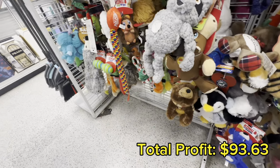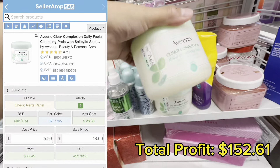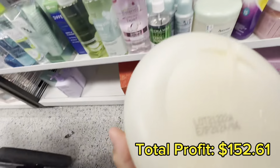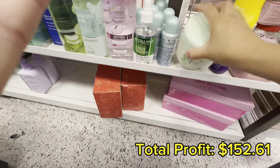I made my way to the beauty section and found a great find for you guys — these Aveeno Clear Complexion Cleansing Pads. I'm buying these for $5.99 each and they will give me a net profit of almost $30 a pop. Let me know in the comments if you end up finding these.